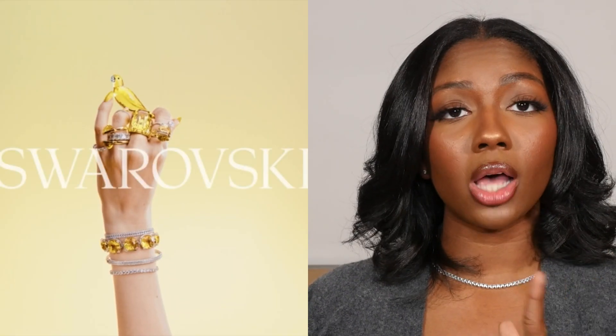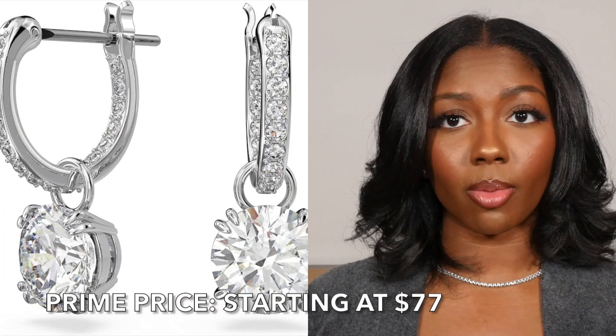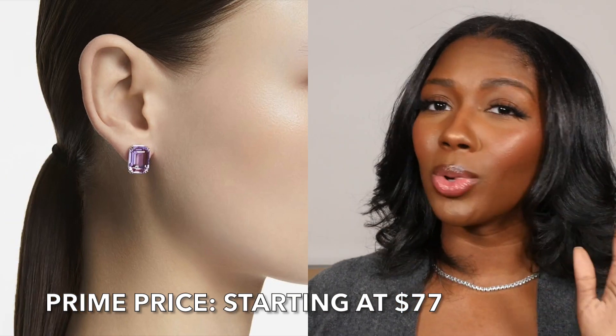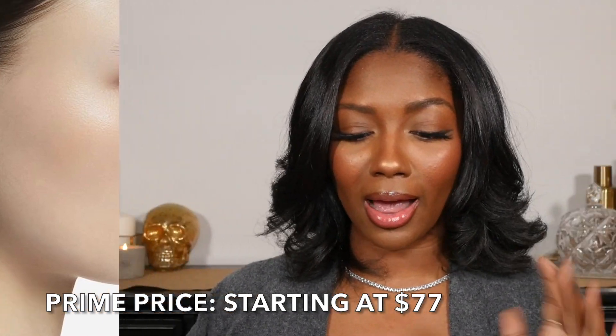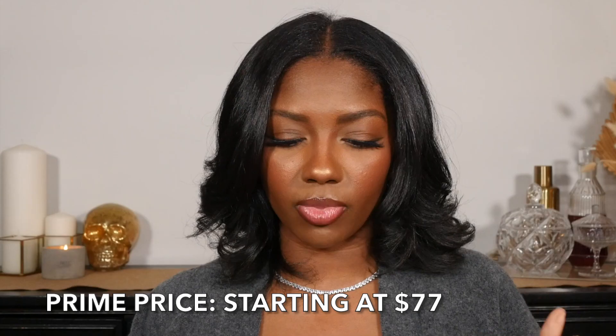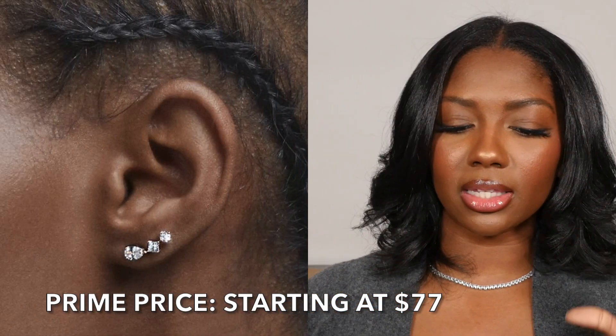Moving on to gifts for the ladies — whether it's your girlfriend, best friend, mom, auntie, or cousin. Swarovski has a ton of things on sale. Get her some Swarovski earrings — there are these purple studs which are so cute, rings, and also some more unique studs that are not your regular everyday style. There's something for whatever type of girl she is.